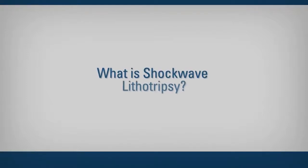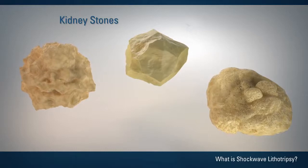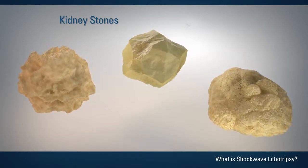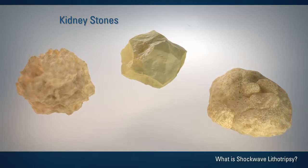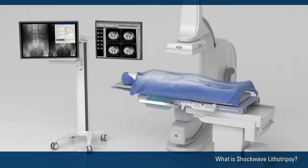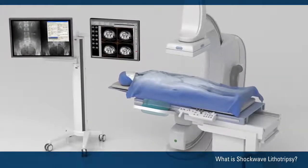What is shockwave lithotripsy? Shockwave lithotripsy, or SWL, is a non-surgical technique to treat kidney stones using high-energy shockwaves. A doctor does the procedure in a hospital operating room or an outpatient surgery center. An SWL typically takes 60 minutes.